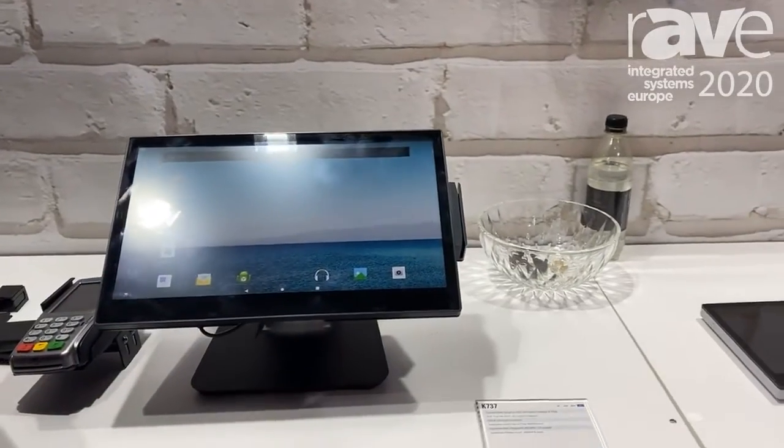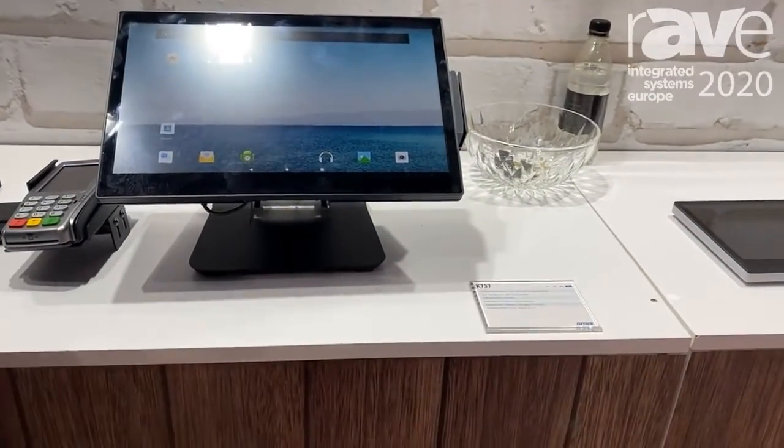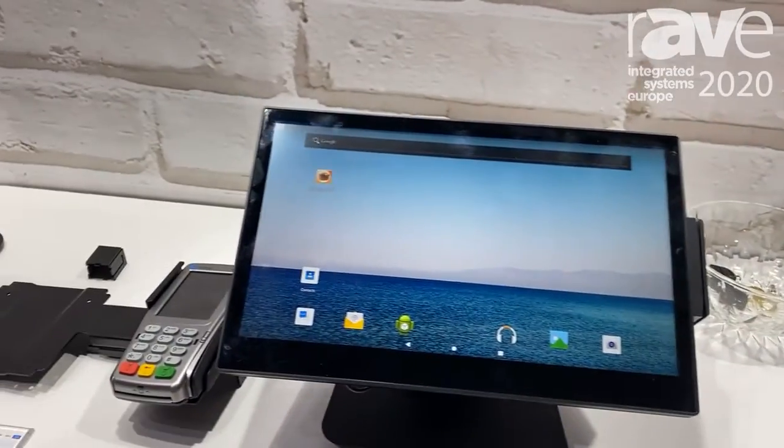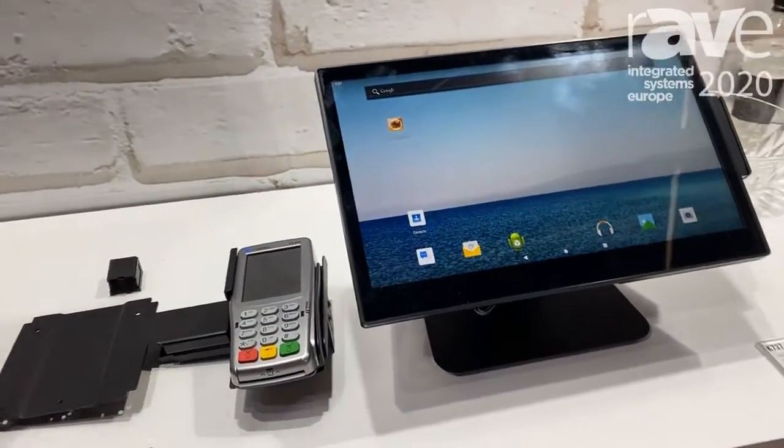It looks like a panel PC but it's not the panel PC itself. It can be the POS terminal, it can be the kitchen display, and it can be a kiosk.